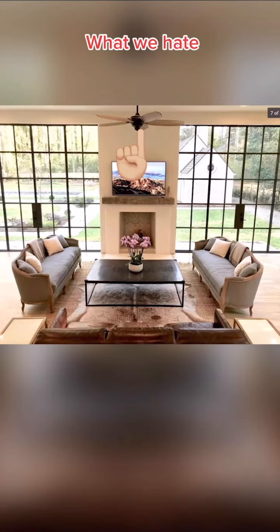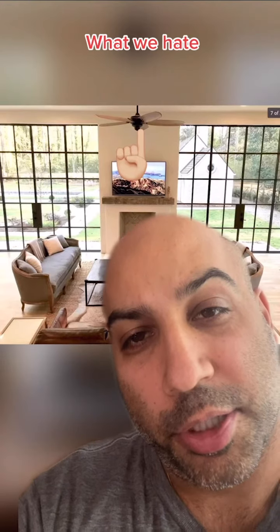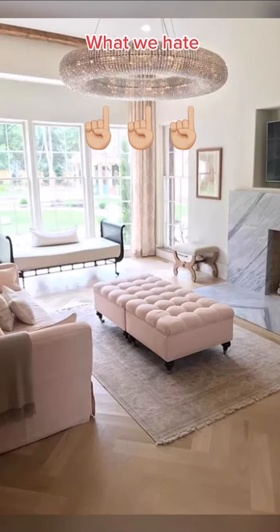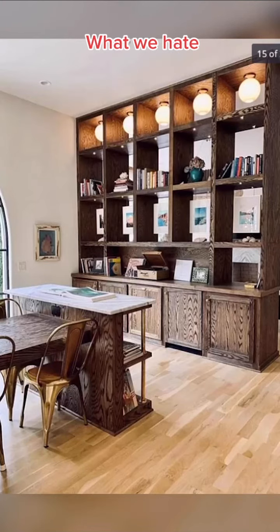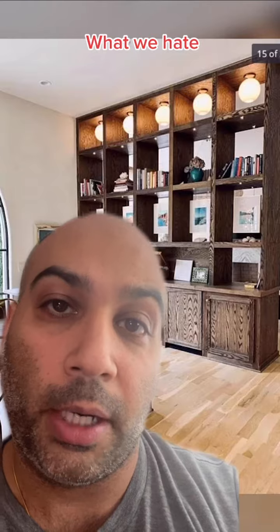We hate the ceiling fan in the living room. Who are you kidding? This isn't going to do anything in this size of room. By the way, what's the monthly air conditioning bill in a place like this? We hate this chandelier — did the Claire's staff design this place? We hate two-way bookshelves. One side of a two-way bookshelf never looks the way you want it.